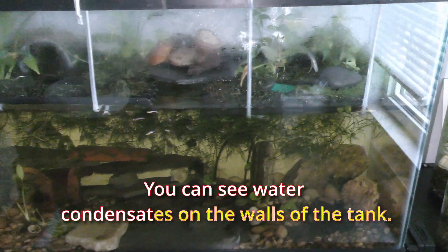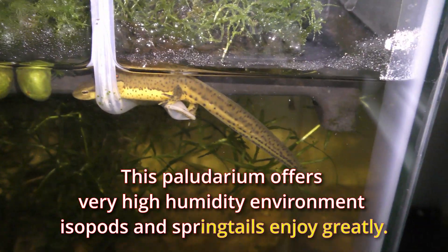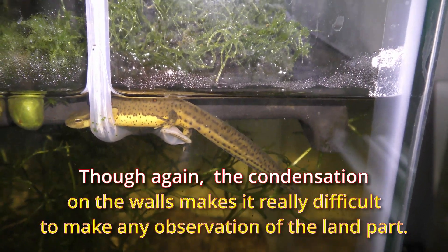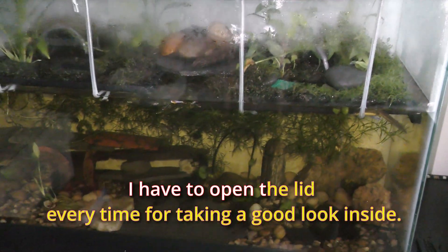You can see water condensing on the walls of the tank. This paludarium offers a very high humidity environment that the isopods and springtails enjoy greatly. Though the condensation on the walls makes it really difficult to make any observation of the land part — I have to open the lid every time for taking a good look inside.